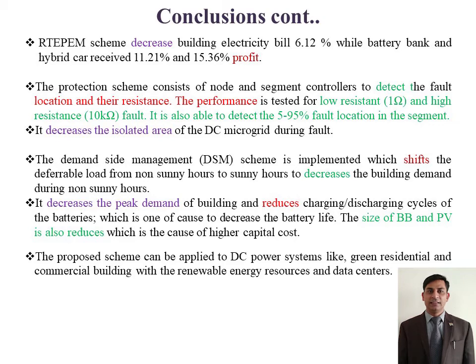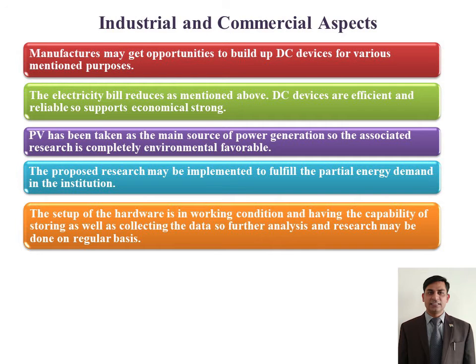In conclusion, I can say that the target to get uninterrupted, stabilized, protected, and optimized power supply has been fulfilled at high efficiency and low cost. The research exhibits industrial and commercial aspects in terms of its implementation in institutional and residential buildings. The working hardware is useful for analysis purposes for future researchers.